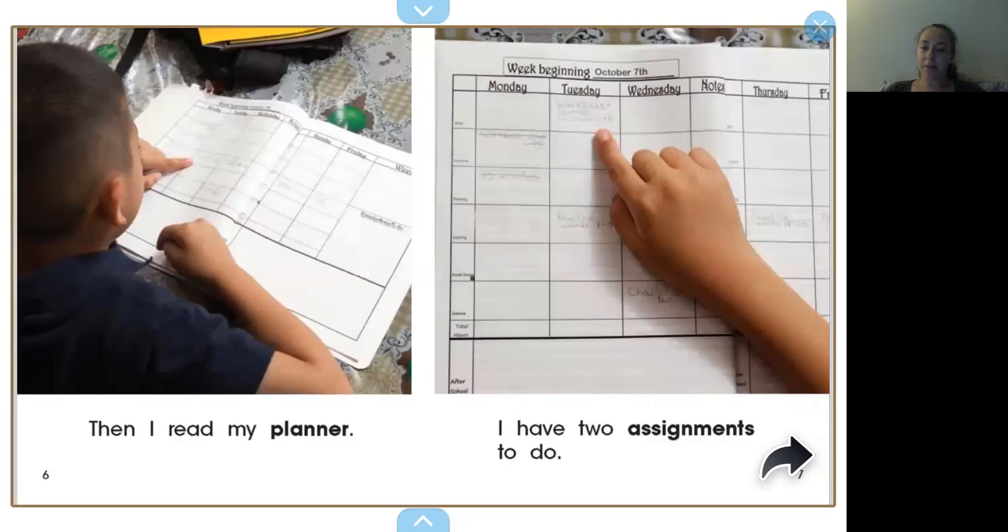Then I read my planner. I have two assignments to do. That sounds doable, right? Two assignments, maybe two worksheets. What are some things we can work on on those worksheets? We can do math. We get some reading done. We can practice tracing letters and numbers. And we can maybe try to do a little bit of art if we have an art project in there. There's a lot of options. So if you guys don't have a planner like this at home, maybe you guys have a schedule with pictures so you can see what comes next. Maybe your parents just let you know it's work time. We're going to do two or three worksheets. Those are definitely also good ways to know what's coming next.